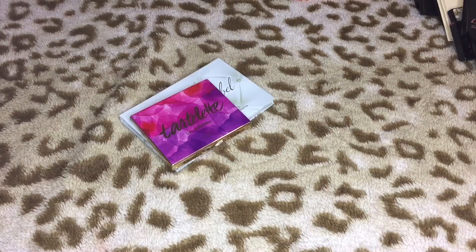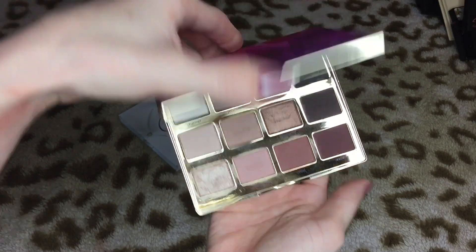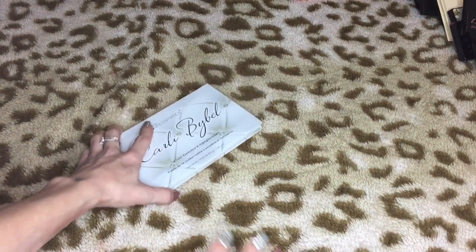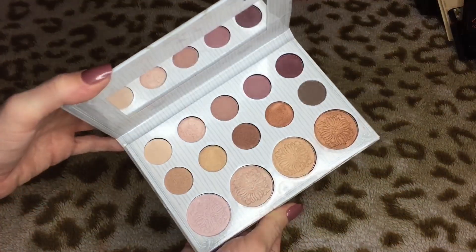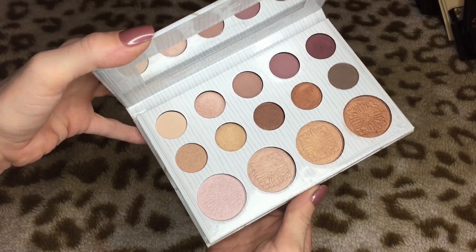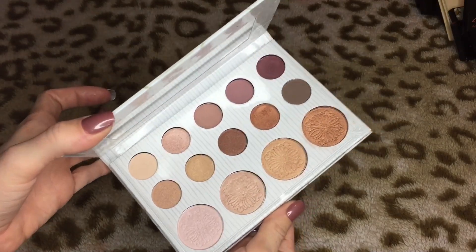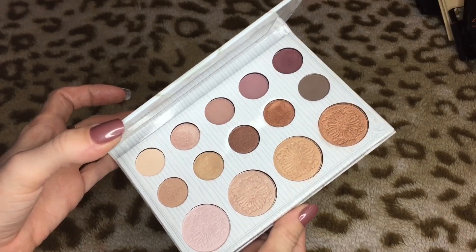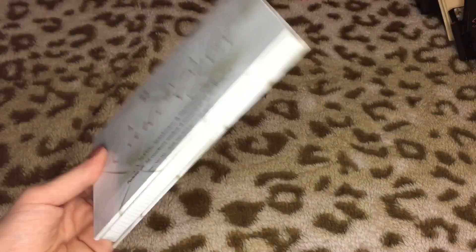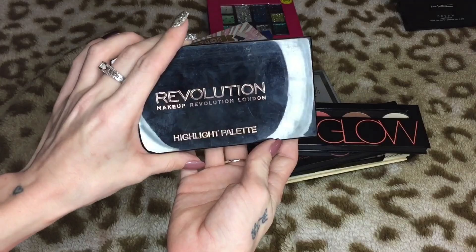Then we have the Tartlet in Bloom palette which I absolutely love — I love the colors in here and the way it performs. It's completely different from the Tartlet palette, which I hated, but I love the Tartlet in Bloom. Then we have the Carly Bible palette — I'm gonna get rid of this. Every time I try to use it I feel like I have to blend for hours and the shadows blend out into nothing. I honestly don't even know if it's worth the fourteen dollars. This one's just gonna go.